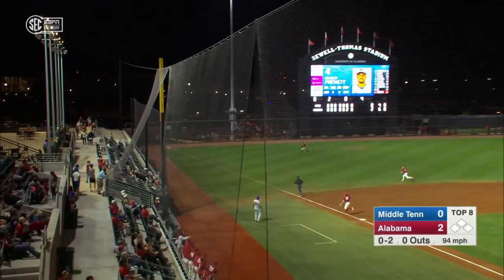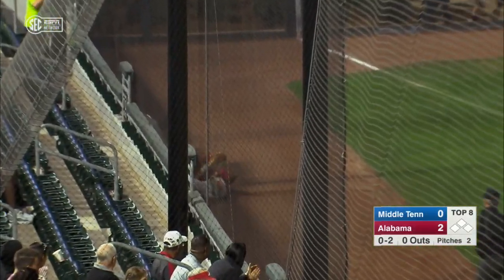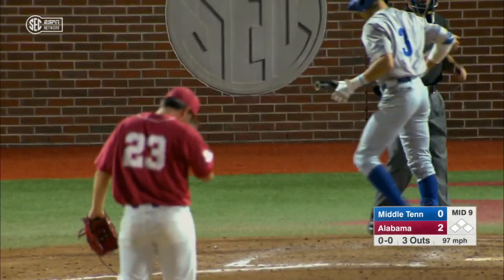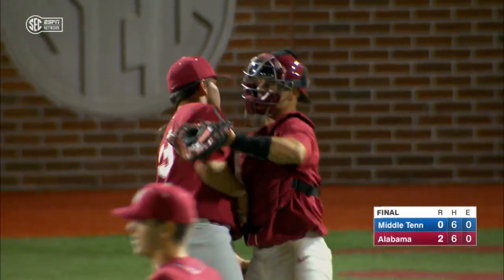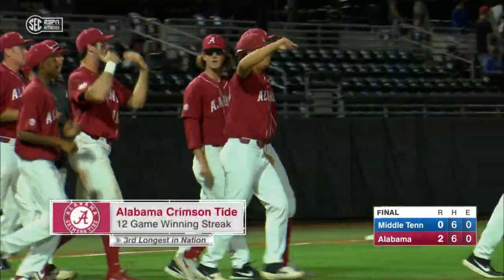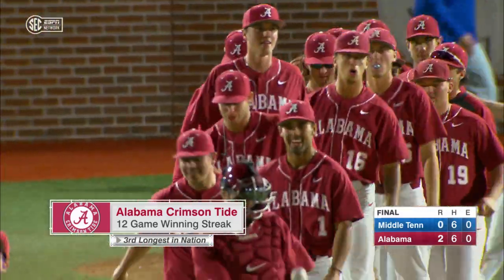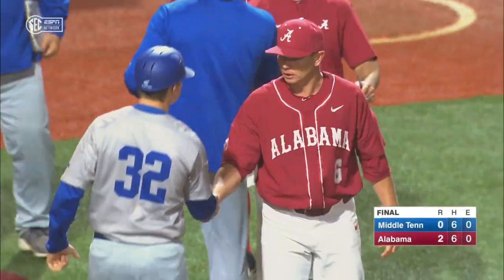Fouled off to the left side, long run. Holcomb slides and makes the grab. 2-2. Not tonight — ball game is over as the swinging strikeout ends the night. Alabama now goes on to a 12-game winning streak and a 16-2 start. Davis Vayner gets the win, Josh Young the loss, Jeremy Randolph the save.